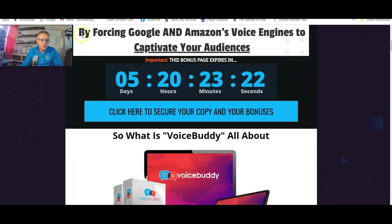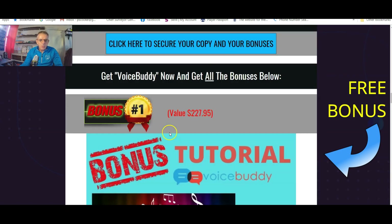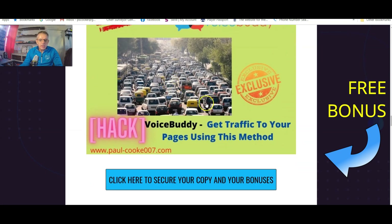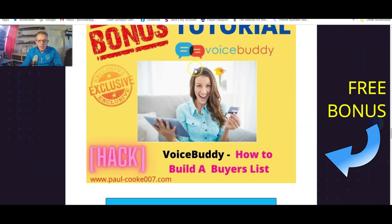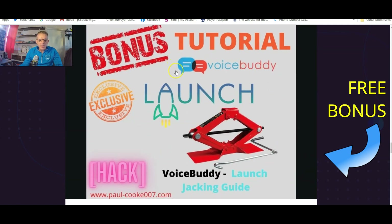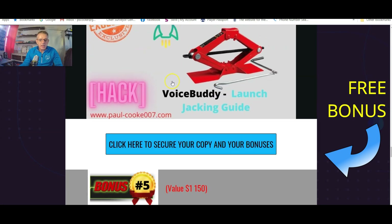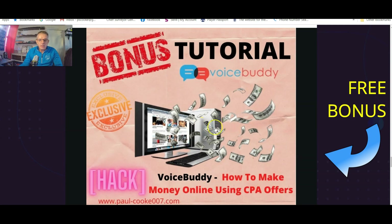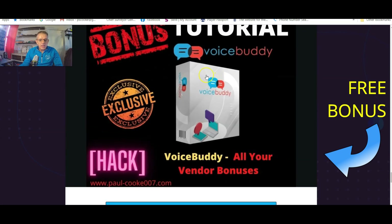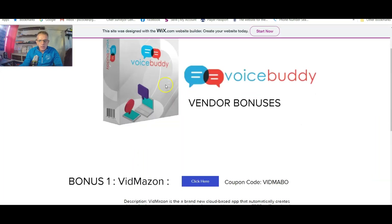Let's have a look at what the bonuses are. Bonus number one is 500 royalty-free background music tracks — obviously if you're creating videos you'll need background music. Bonus number two is getting traffic to your pages using an underground method developed by one of the top affiliates. Bonus number three: how to build a buyers list. Bonus number four: launch jacking guide — shows you exactly how to do launch jacking. Next bonus: how to make money online using CPA offers. And the final bonus is the vendor bonuses.